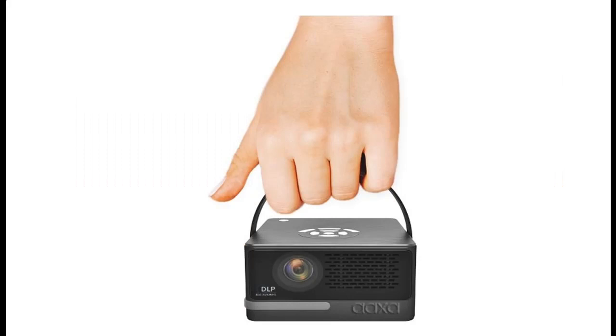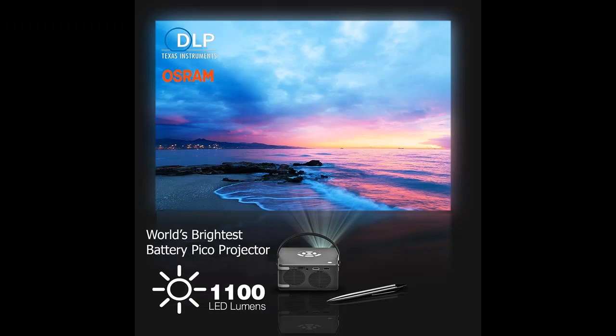Mirroring. Mini projector. 1080p. HDMI. USB. TF input. 3D ready. Type-C charging.